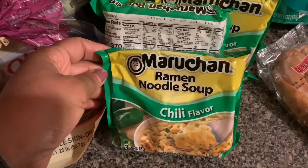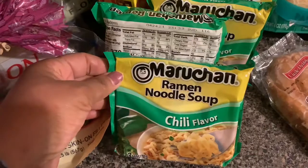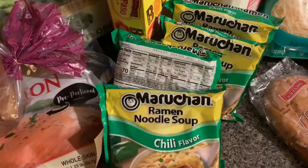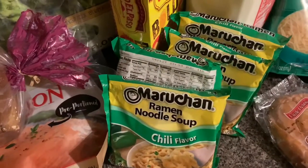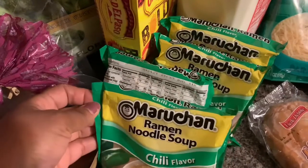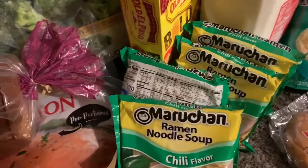These Maruchan ramen noodles — I got the chili flavor. The girls like these. I like the oriental style, but I think they changed the name to soy sauce flavor. I got four of these and these were 4 for a dollar. So they can grab these as a quick little snack. They've been eating the cup of ramen which is like a dollar each, but you get 4 for a dollar with these — and they can throw some other stuff in them.